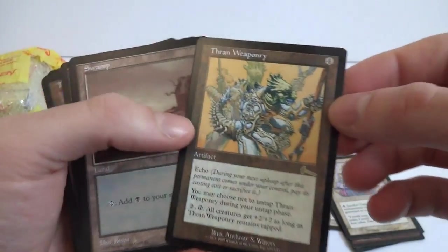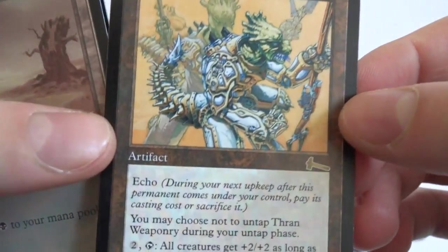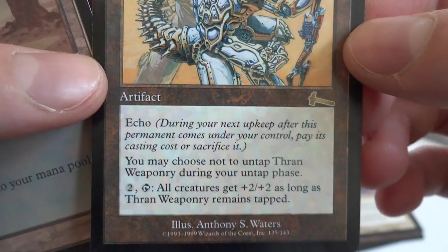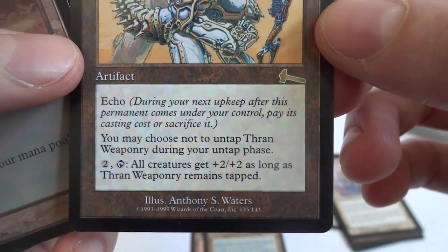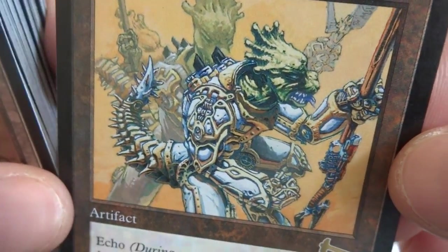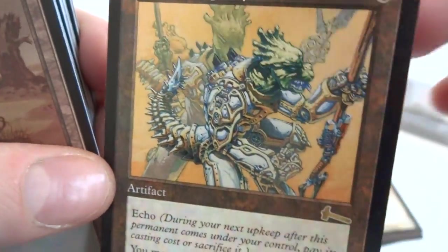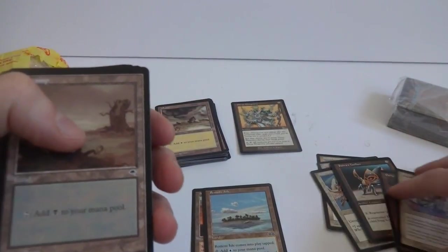Got a rare here — Thran Weaponry. Beautiful art. It's a four-cost artifact with echo. During your next upkeep, pay its casting cost or sacrifice it. You may choose not to untap Thran Weaponry during your untap phase. To untap, all creatures get plus two, plus two as long as Thran Weaponry remains tapped — so that affects all creatures including your opponents. Beautiful art by Anthony S. Waters. I'll set the rares to the side. Got a couple of cycling lands — if you have them in hand you can choose to cycle it: pay two, discard the card from your hand, draw a card.